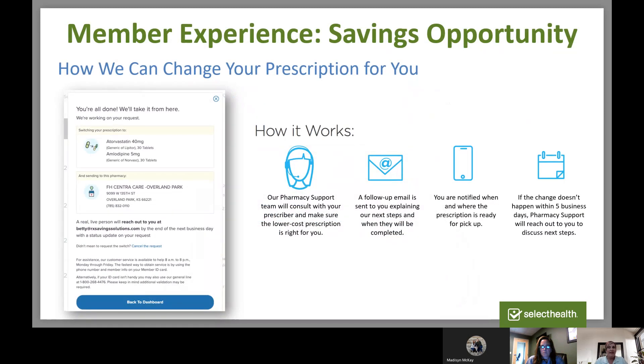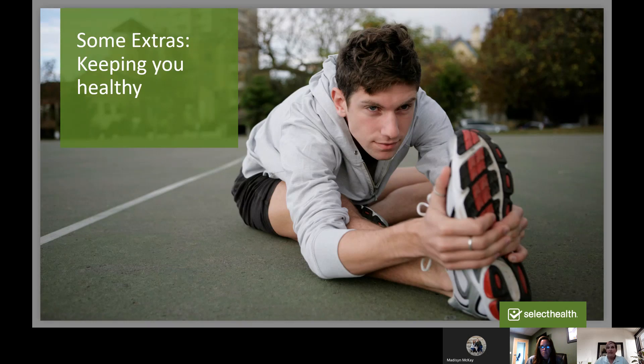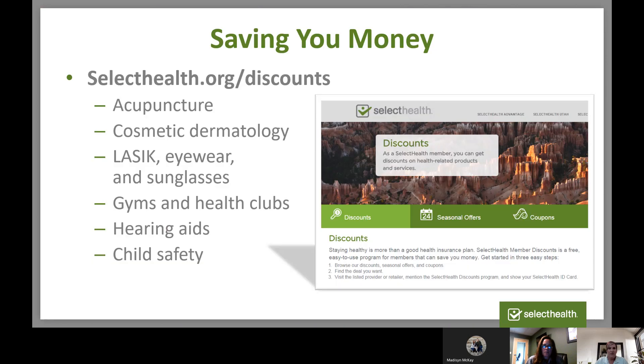When Rx Saving Solutions identifies savings you want to take advantage of, they do the work of contacting your doctor and arranging a new prescription — you don't have to do anything. As a Select Health member, you also have discounts to access to stay healthy, including acupuncture, cosmetic dermatology, LASIK, eyewear and sunglasses, memberships to gyms and health clubs, hearing aids, and child safety. Even though these might not be covered by your medical plan, we still want you to live your healthiest life possible.